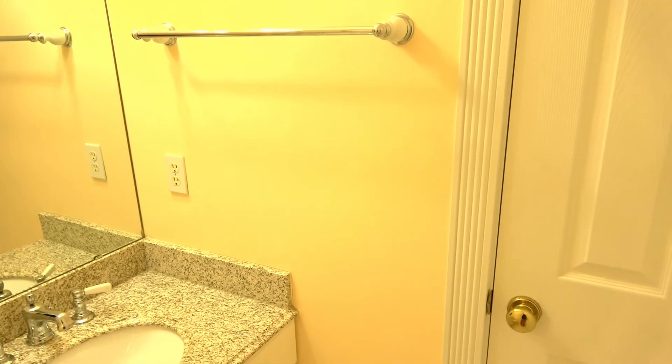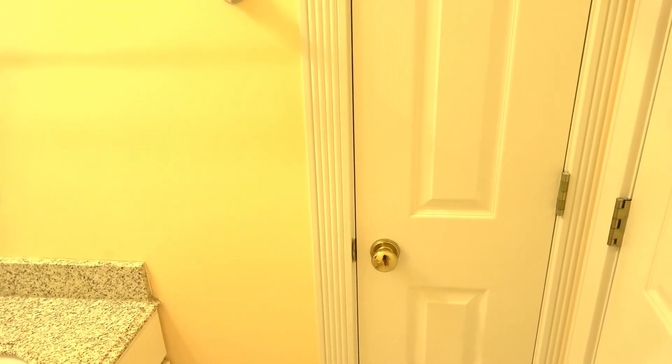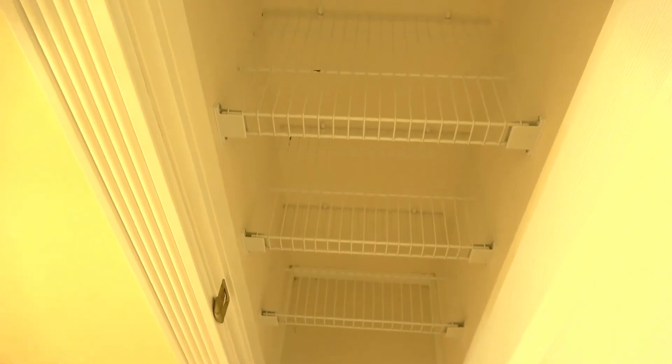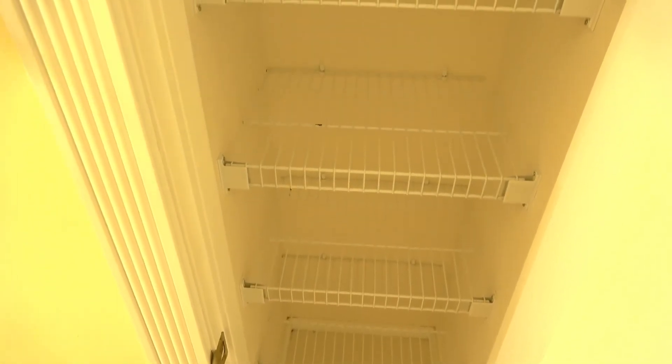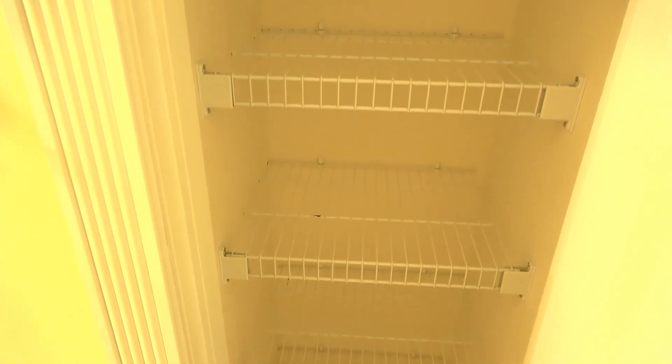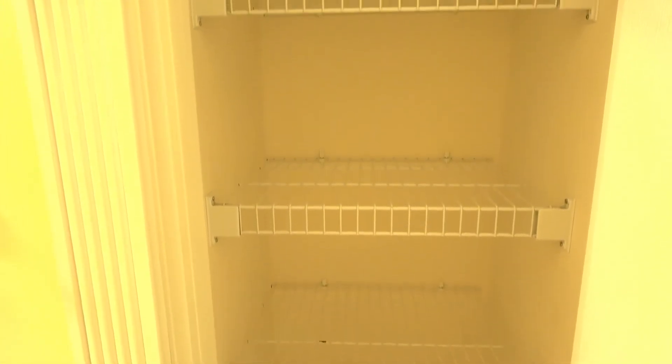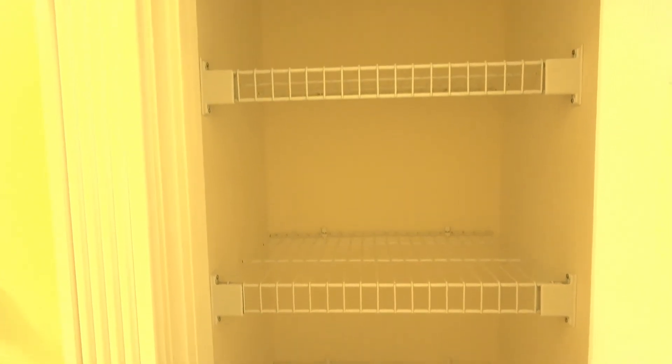The last area I want to tackle for my powder room makeover is the linen closet. I just need to give this a little bit of a refresh. This area needs to be very practical and easy to use, but I do want it to look good. I'm thinking some sort of storage solution — maybe some storage bins to keep all of my linens while making sure the appearance is neat and tidy.